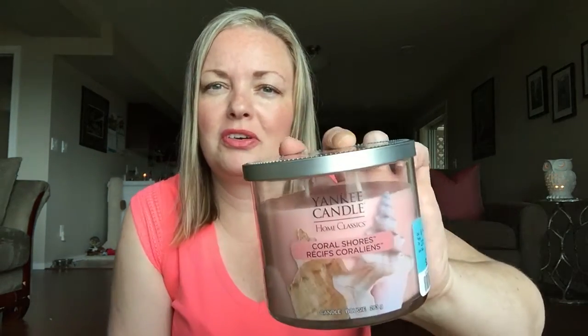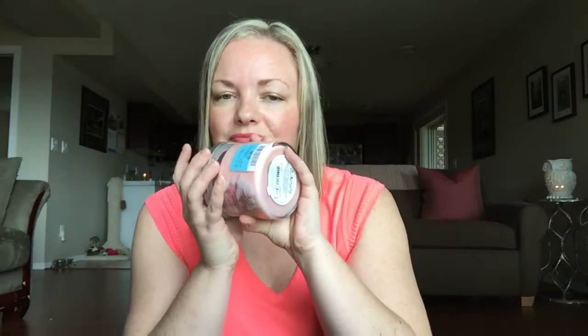This one I picked up at Winners as well — I'm not sure about it. It's called Coral Shores and I got it mostly for the picture on the front. I got it for $9.99, which I still think is a bit much for how little you get. I mainly got it for the beachy theme — I have a conch shell from the Cayman Islands in my bathroom. It's got a bit of a musky, beachy sand scent to it.